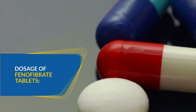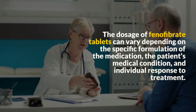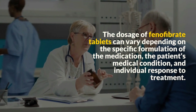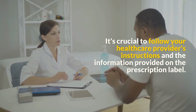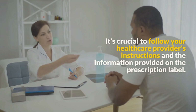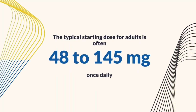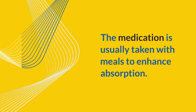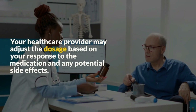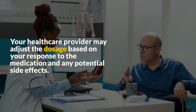Next, the dosage of Fenofibrate. The dosage of Fenofibrate tablets can vary depending on the specific formulation of the medication, the patient's medical condition, and individual response to treatment. It's crucial to follow your healthcare provider's instructions and the information provided on the prescription label. The typical starting dose for adults is often 48 to 145 mg once daily. The medication is usually taken with meals to enhance absorption, and your healthcare provider may adjust the dosage based on your response and any potential side effects.